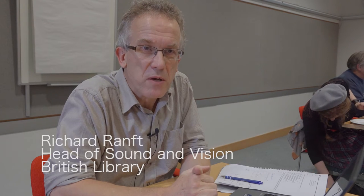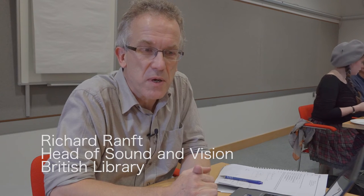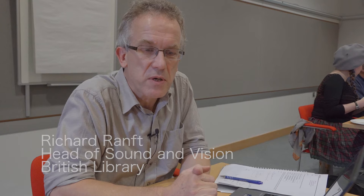My name is Richard Ranft. I work at the British Library where I'm Head of Sound and Vision. And today we've got some of my colleagues here with experts from Wikimedia and we're editing articles by adding links to sound files for the British Library's collections.